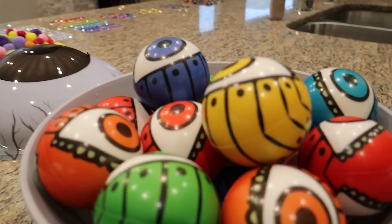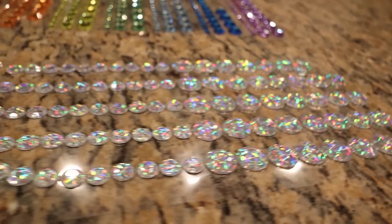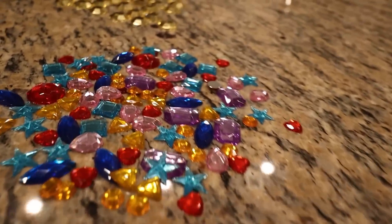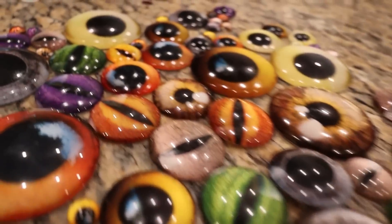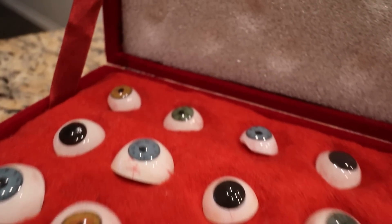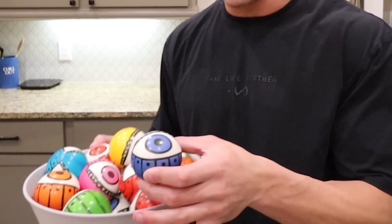Alright guys, I got 1,000 eyeballs on the table right now. We have these eyes right here — a big eye, some cotton eyes, some big prosthetic eyes, a diamond eye, gemstone eyes, other gemstone eyes, gold eyes, and all these crazy custom eyeballs, ending with some new prosthetic eyeballs. We have over 1,000 eyeballs here and I'm gonna start trying them on from the worst to the best.